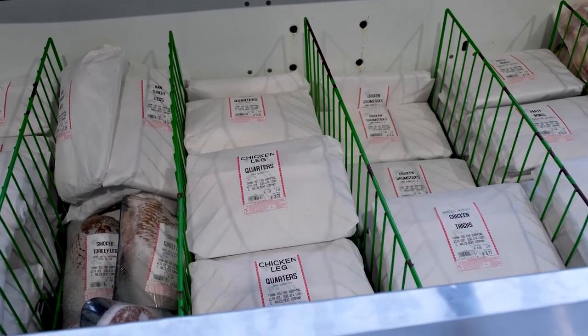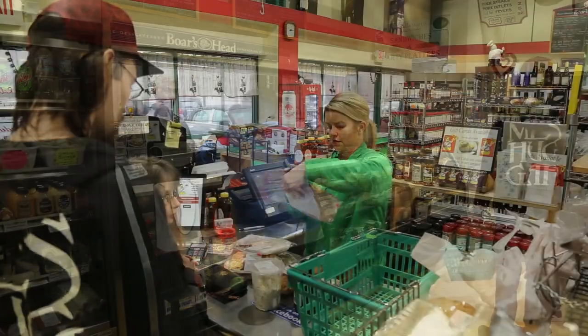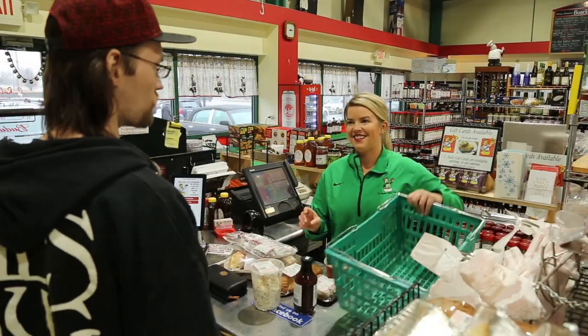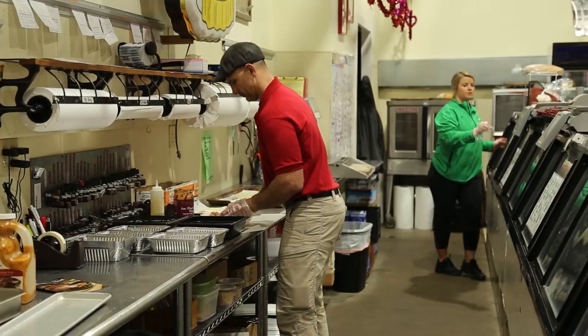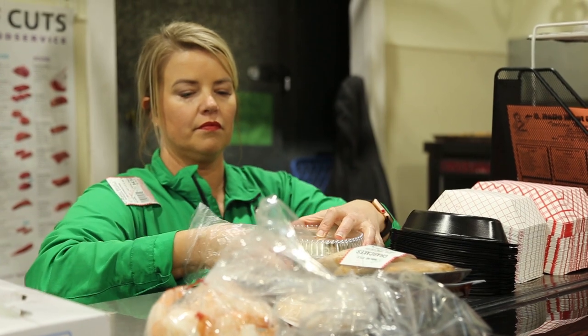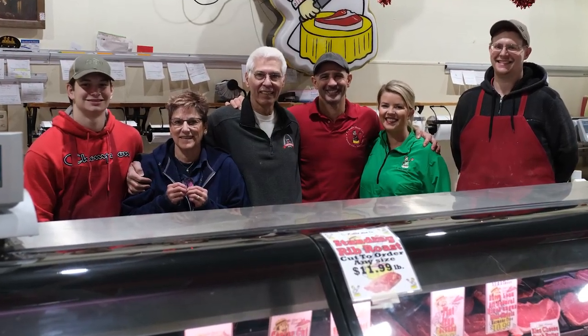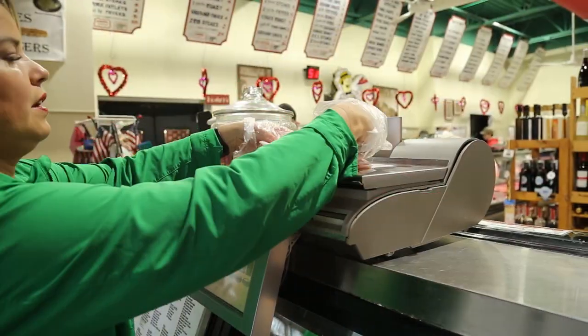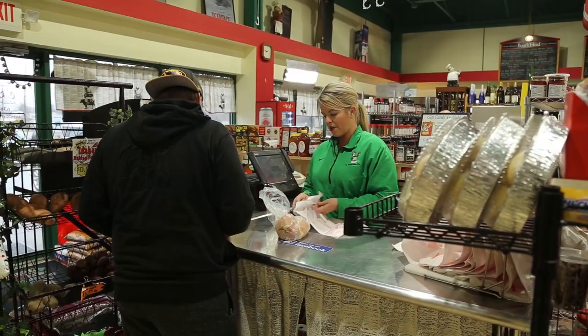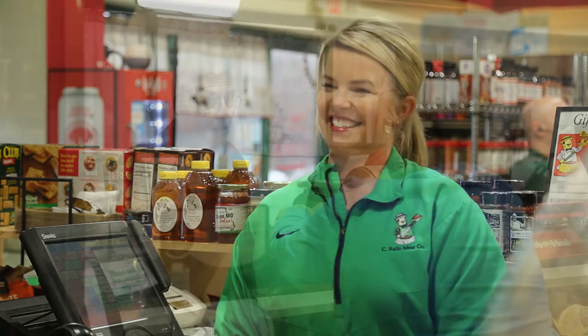If there's something in a package you don't like, we can always substitute — nothing here is set in stone. We're a small business and we work with our customers any way we can. This shop is truly an old-time butcher shop that continues to serve the best to their customers, and service is the name of the game at Rallo's. Every day customers can stop walking in at any minute, so we have to make sure everyone who comes in has an extremely positive experience.